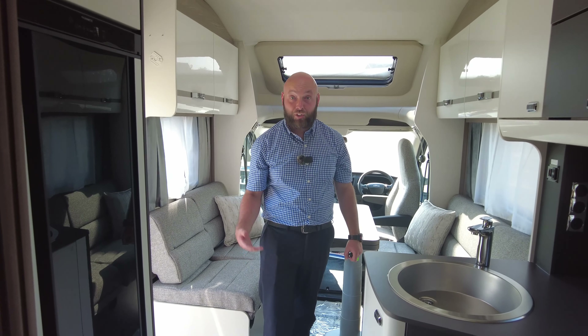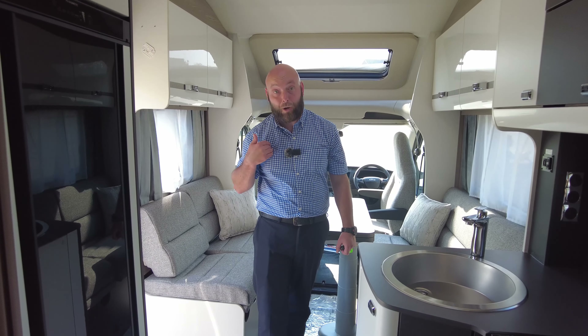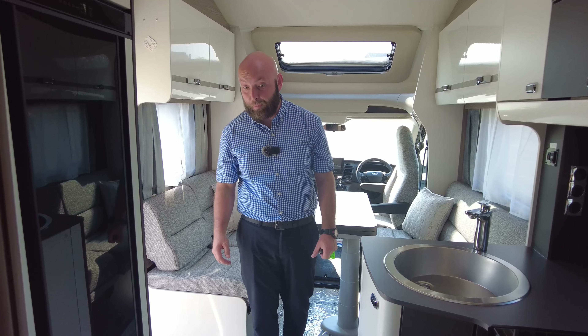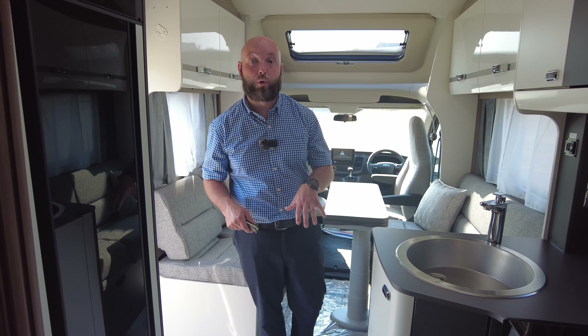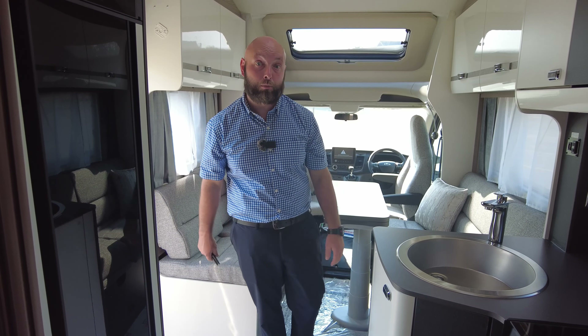It's really different — it just adds that touch of class. If you want any more details, give me a shout — I'm James. If you have any further questions let me know, otherwise it'll be on our showground this afternoon and you're more than welcome to come and have a look. See you soon!